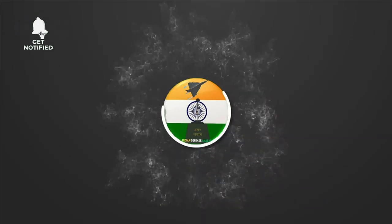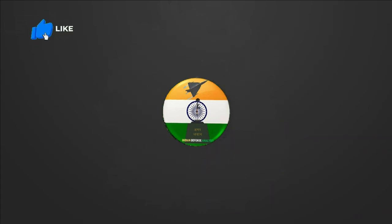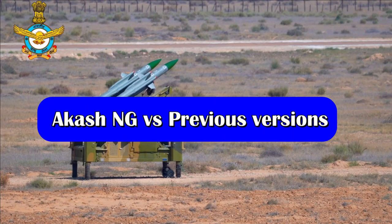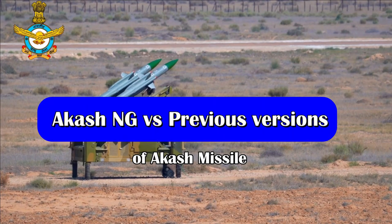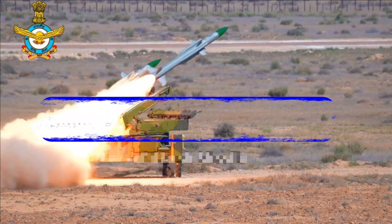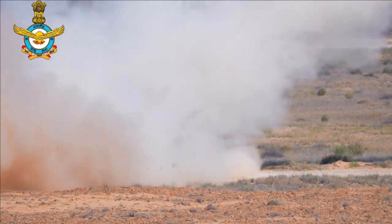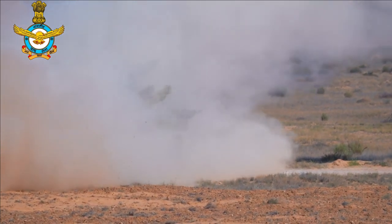Hello and welcome back to Indian Defense Analysis, where we bring you all the latest developments happening in the defense sector. Akash is a short-range surface-to-air missile system which is reported to be 96% indigenous. The missile has a range of 25 kilometers and its design is inspired by the Russian Kub surface-to-air missile system.